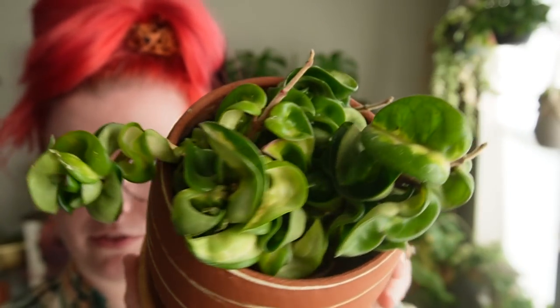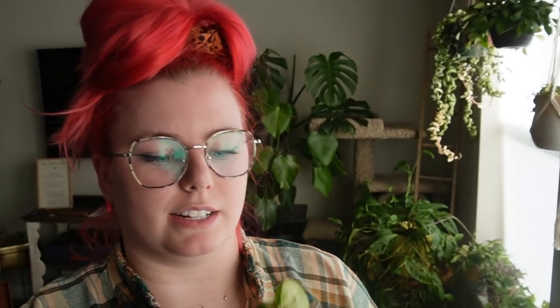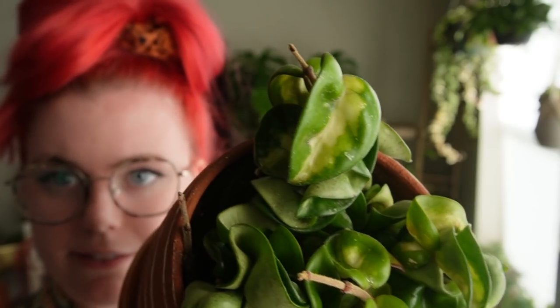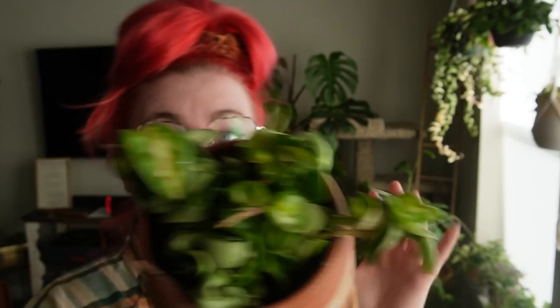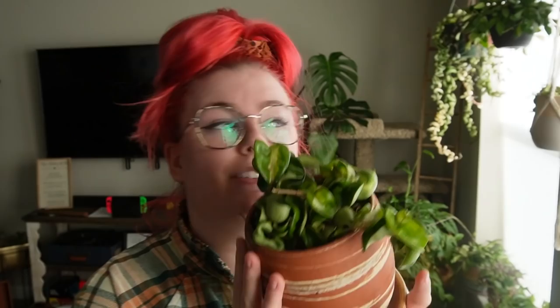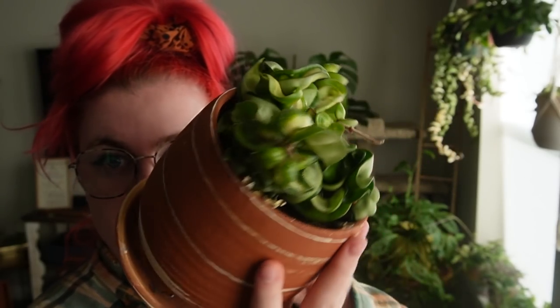Right here is my hoya carnosa compacta monoloa, which is reverse internal variegation of the compacted leaves — it's going to be very hard to really see. This is the leaf, for example. I thought for a while it was my favorite variety and now I'm like, why do I even need to pick a favorite? But if I had favorites, maybe this is my favorite. I really like the normal hoya carnosa compacta a lot right now too, but maybe it's just because my monoloa is so small.